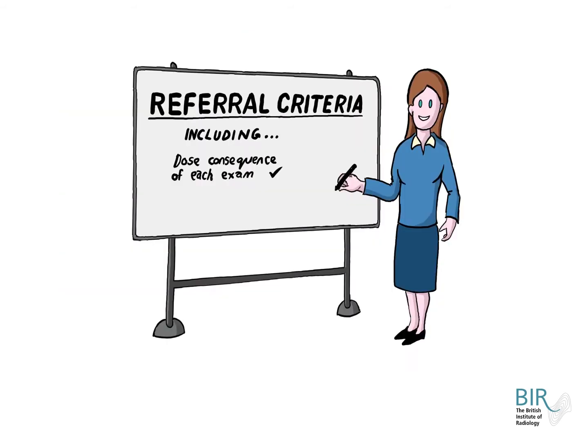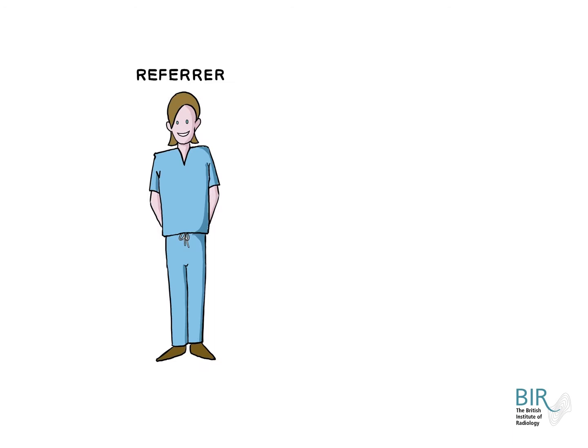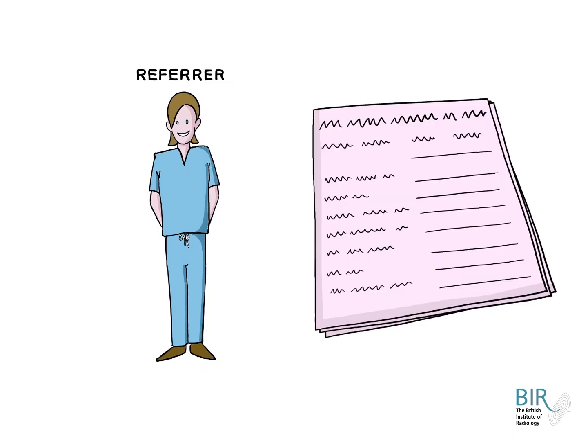In order to assist the referrer, an employer carrying out medical exposures should provide them with referral criteria, including some indication of the dose consequence of each examination. Although the referrer does not have the responsibility for the justification of carrying out a medical exposure, well-informed and high-quality referrals will help to improve the outcome for patients, minimise delays in diagnosis or treatment, and avoid accidental or unintended doses of radiation.